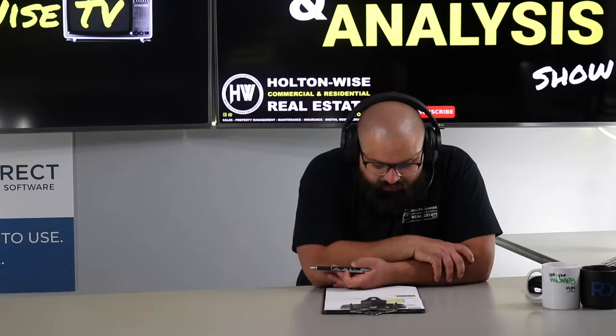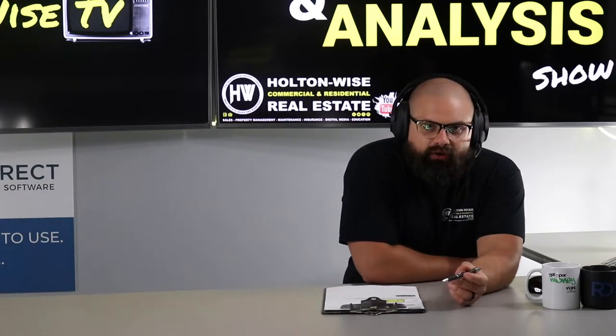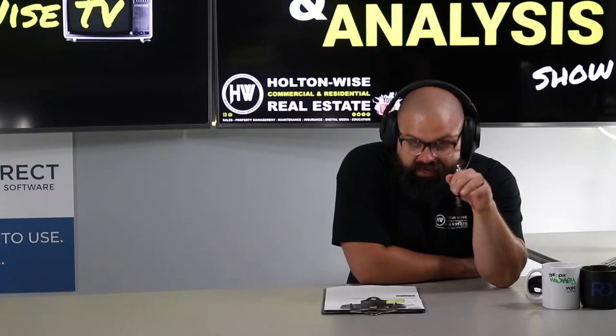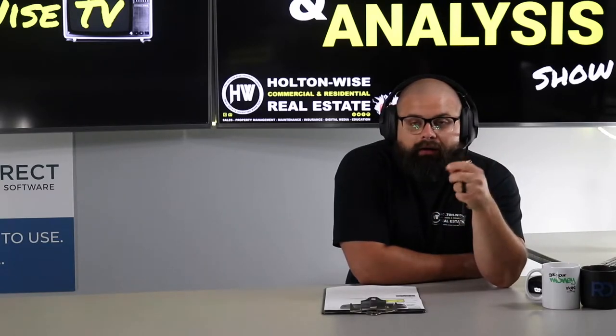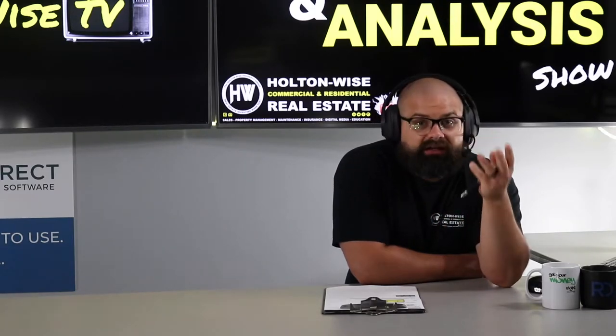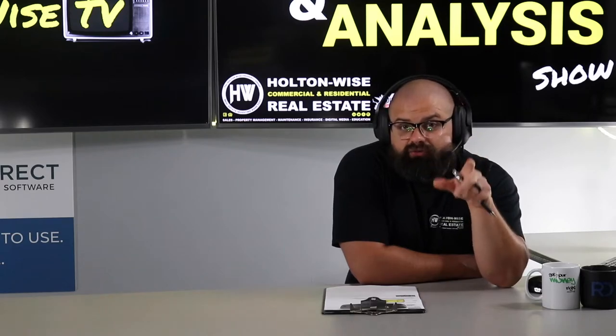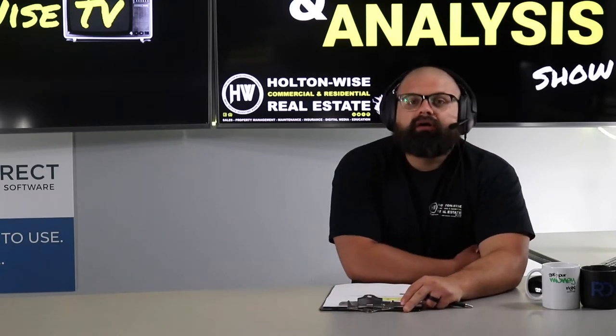Question one: do you have a full team to represent me in the purchase, updating property, leasing, and management? Yes, as I just went over, we absolutely do. We do the full thing. For more info, go to the FAQ on holtonwise.com — there's a whole property management FAQ. Most questions about our management, construction, and renovation processes are answered with written answers and video tutorials on how the whole thing works. Definitely check that out.